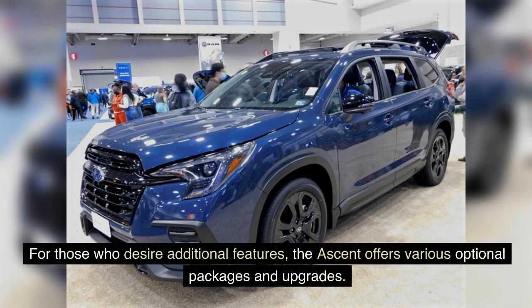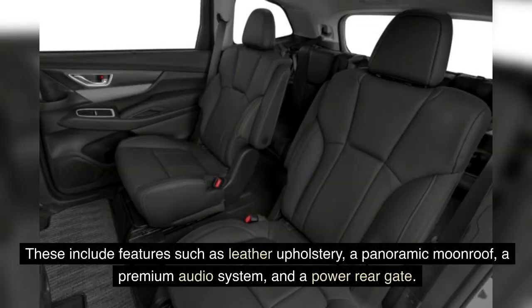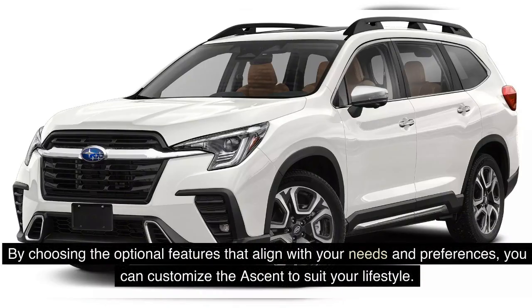For those who desire additional features, the Ascent offers various optional packages and upgrades. These include features such as leather upholstery, a panoramic moonroof, a premium audio system, and a power rear gate. By choosing the optional features that align with your needs and preferences, you can customize the Ascent to suit your lifestyle.